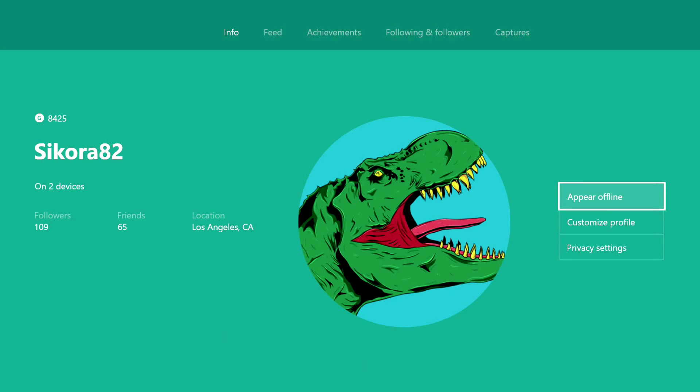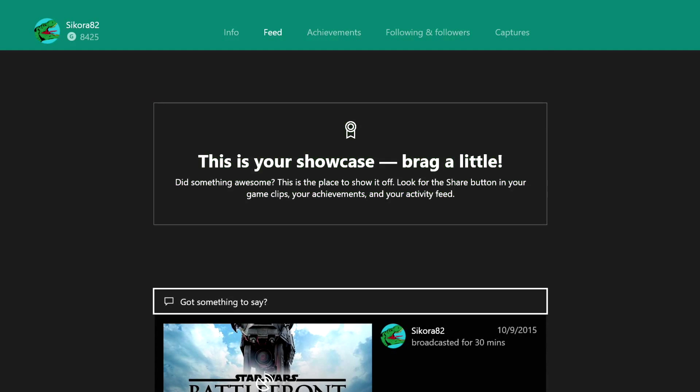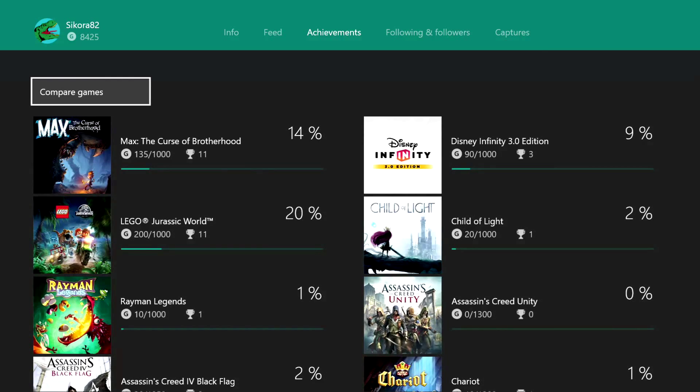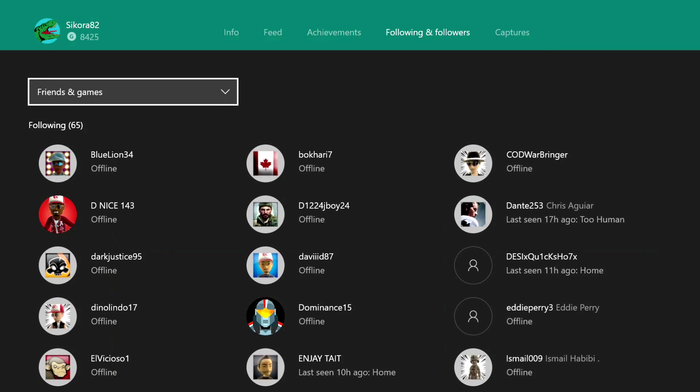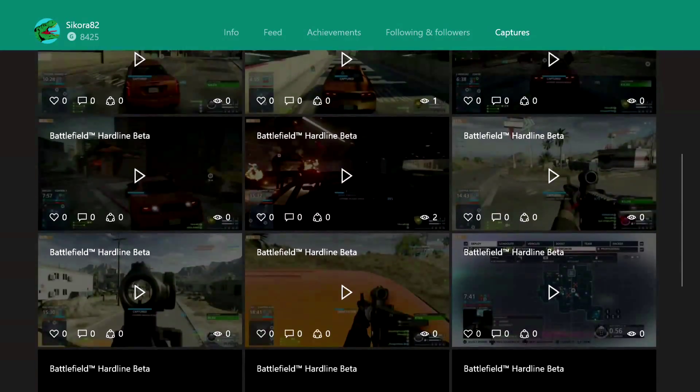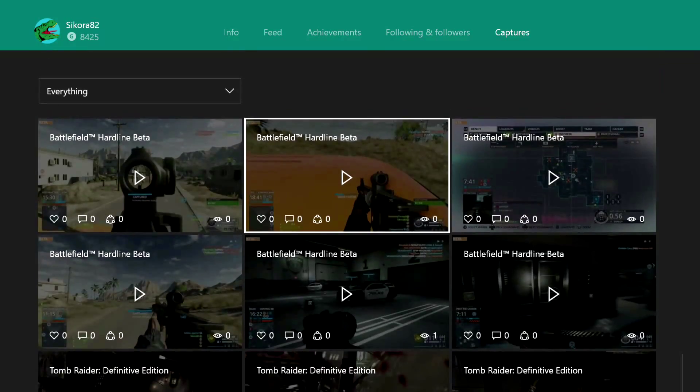The profile page also gets a revamp where you can access your feed, where you post all your content, and you can see all your different achievements. Using the right trigger you can jump down page by page, which makes it really simple. All of your achievements are organized nicely and you can get a great view of what all your friends are up to. Your captures are organized in a nice grid, and again you can use that trigger button to scroll through them really simply.